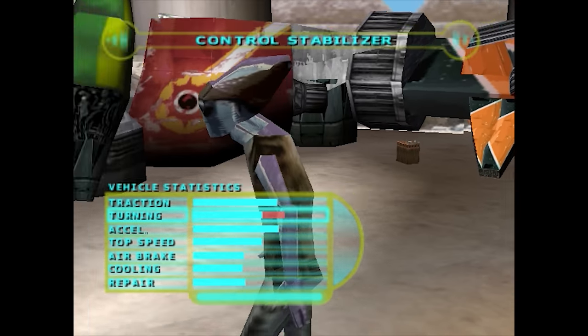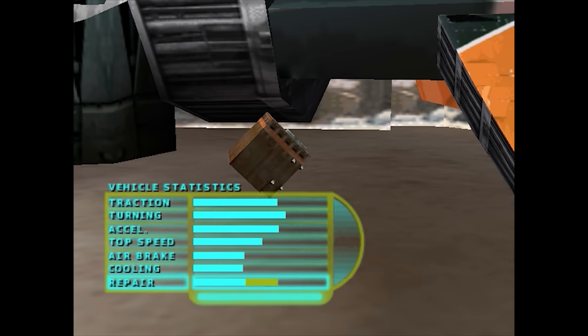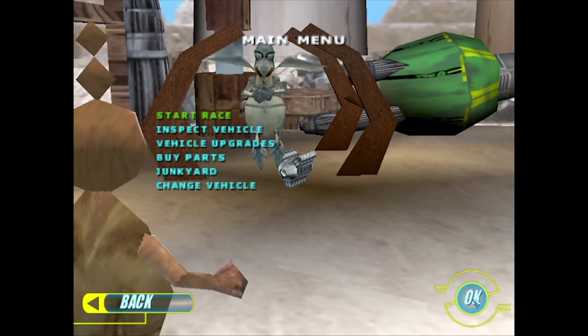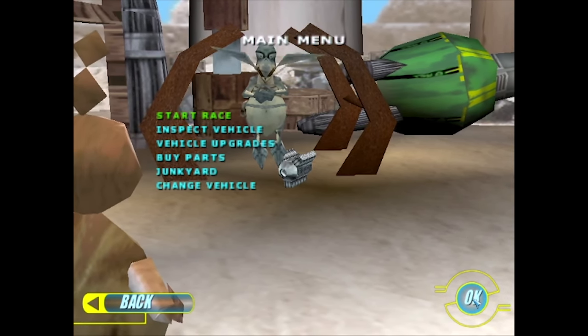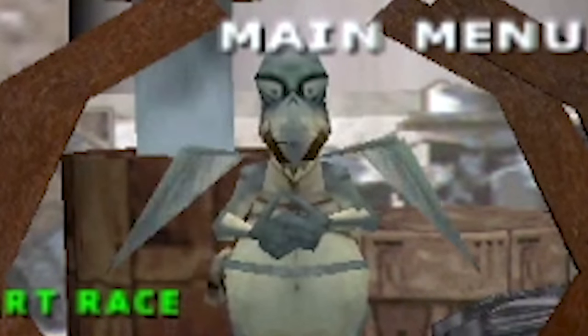And I also wish Watto would just shut up already. It's just an endless loop of the same annoying sound bites over and over — "Have you seen my chance cube?" on repeat, never stopping.